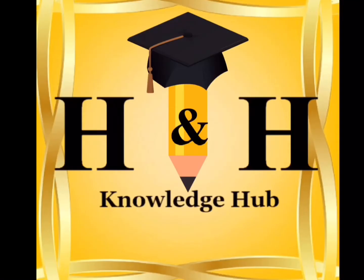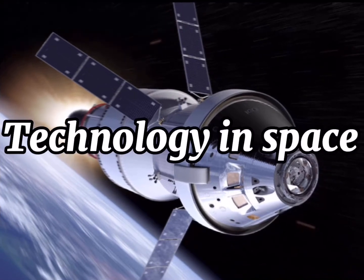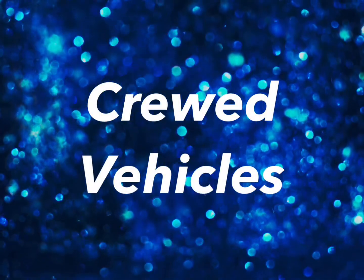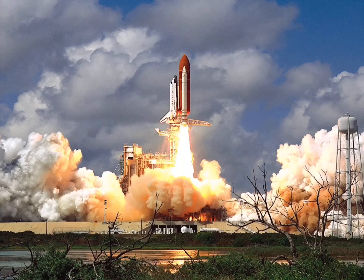Now we're going to learn about how technology has helped advance our knowledge about space. A rocket is a machine that uses gas, often from burning fuel, to escape Earth's gravitational pull. A space shuttle is a reusable spacecraft that launches using rocket boosters and liquid fuel and glides to a landing on Earth like an airplane.